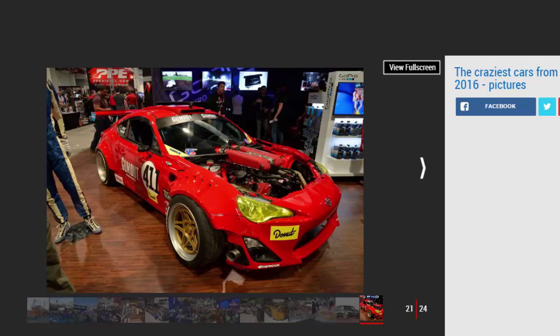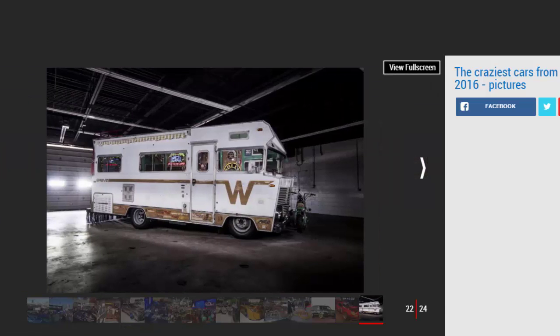Number two — Ferrari-engined GT86. The Toyota GT86 sports car became the GT4586 at SEMA, with a 570 bhp Ferrari V8 packed in so tightly that engineers couldn't put the bonnet back on.